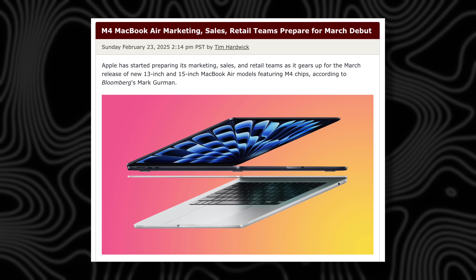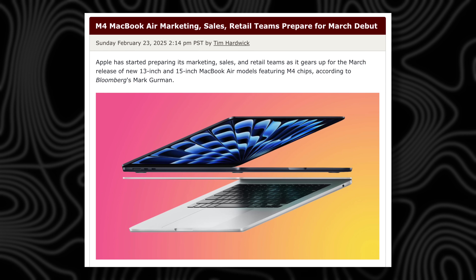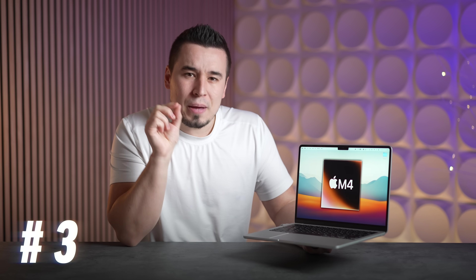This past Sunday, Mark Gurman claimed again that inventory levels are going down even further on the MacBook Air models, which means we could be literally just days away from an announcement from Apple of the new M4 MacBook Air.